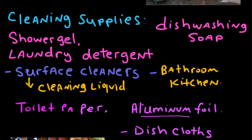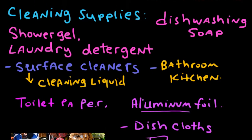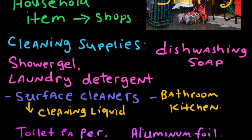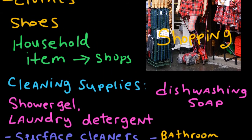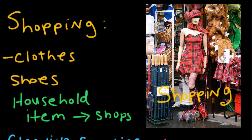Let's do a quick recap. We have toilet paper, aluminum foil, dish cloths, surface cleaners, shower gel, laundry detergent, and dishwashing soap — these are cleaning supplies. All these are under household items, and this is part of shopping that we can do at a shopping center. Next time you go shopping and want to pick up household items, now you have some vocabulary you can use in English. Feel free to rate this video and let us know what you think, and good luck with your English.